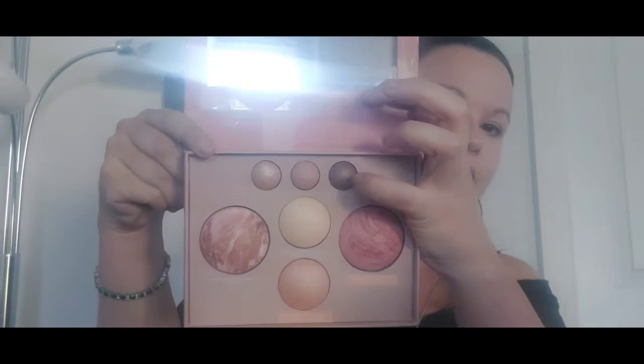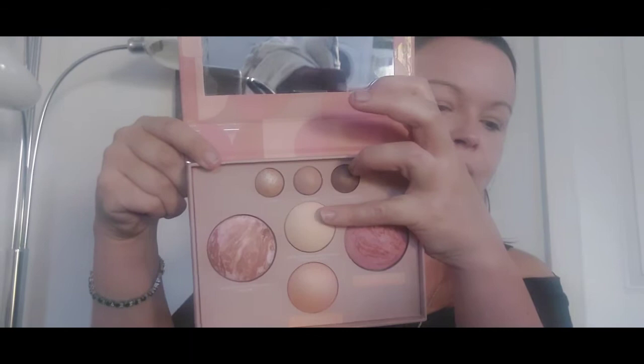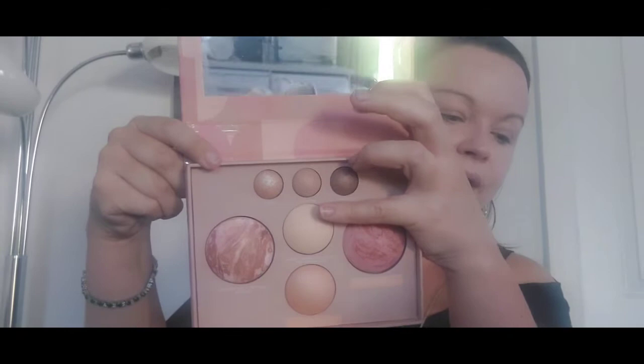These are her eyeshadows. The first one we look at is French Vanilla, a baked highlighter — it's for the areas you want to bring attention to, like under the brow. Again, it's baked by artisans in Italy on terracotta tiles. Then you have her blush here.